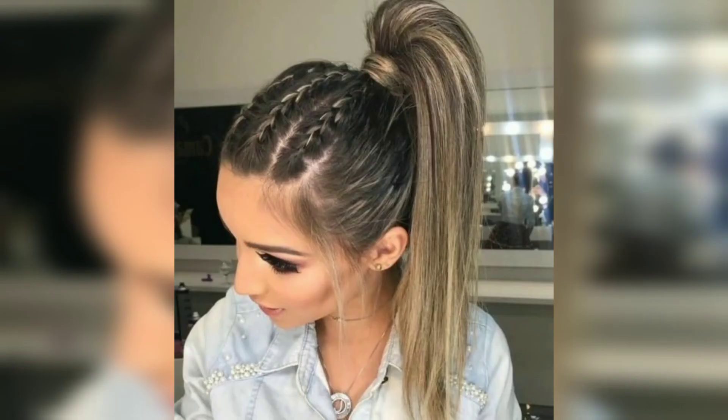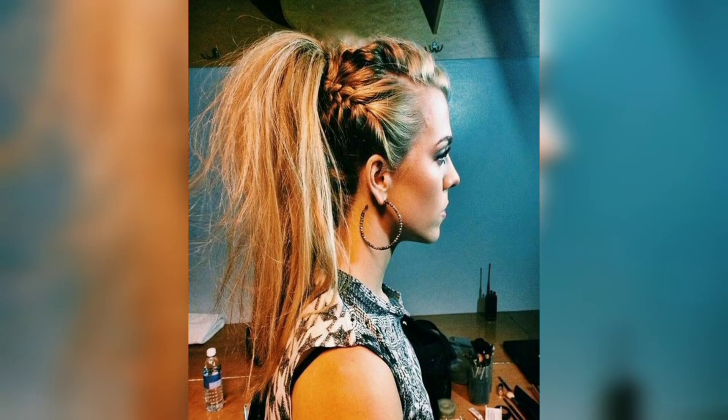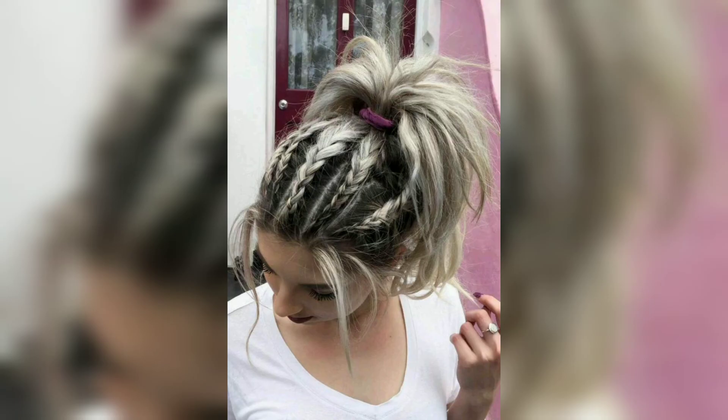If you tend to take a more-is-more approach to styling, this look might be for you. The secret is to use a clip-in ponytail as well as a bit of your own hair to wrap around the base, hiding any clip for a seamless finish. I hope you love these designs and enjoy the idea.